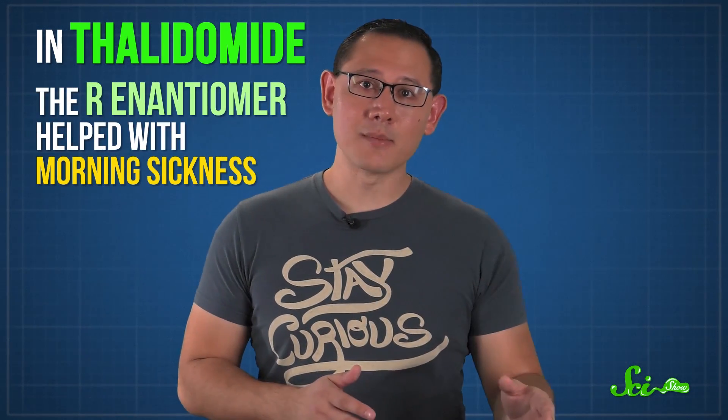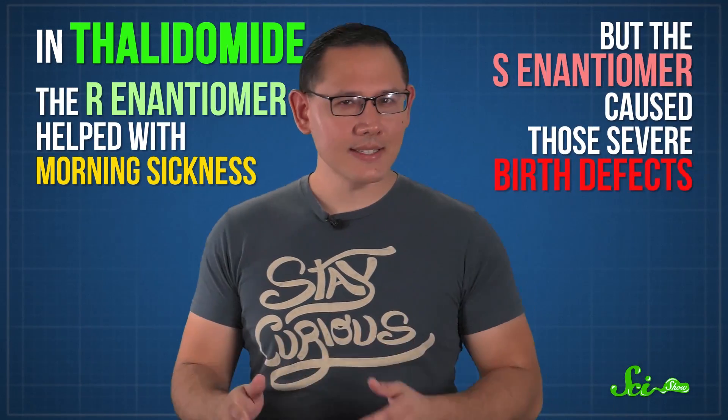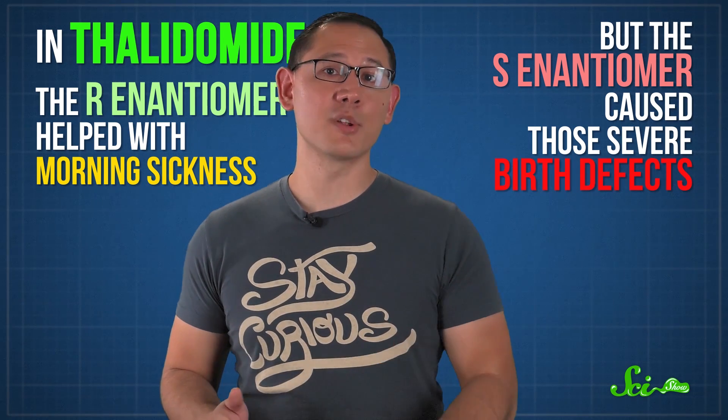Because different receptors and enzymes in your body react with molecules in very specific ways, the fact that enantiomers are mirror images means they might react to things totally differently. In the case of thalidomide, scientists discovered that the R-enantiomer helped with morning sickness, but the S-enantiomer caused those severe birth defects.